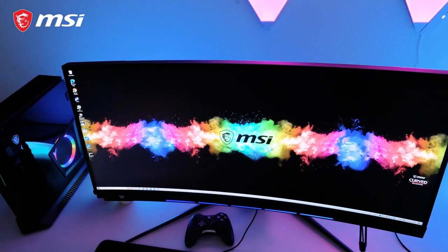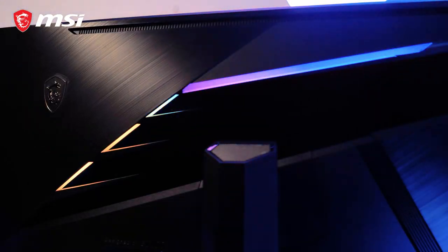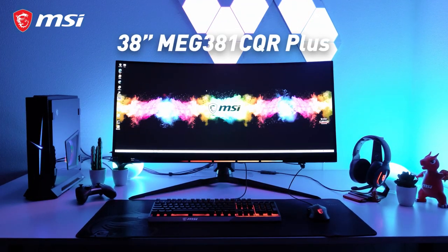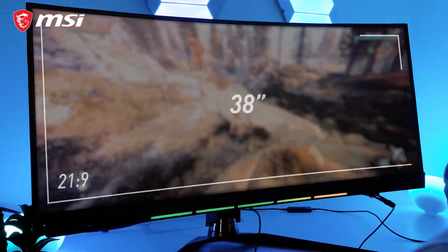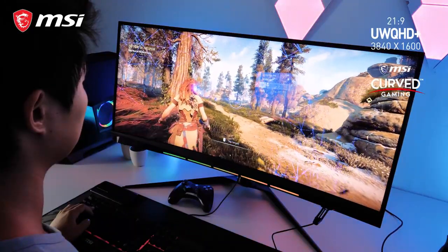Next level immersion starts here. Meet the MEG381CQR Plus, which is packed with premium specs. At 21x9 and 38 inches, this curved ultrawide QHD gaming monitor lets you enjoy your games like never before.